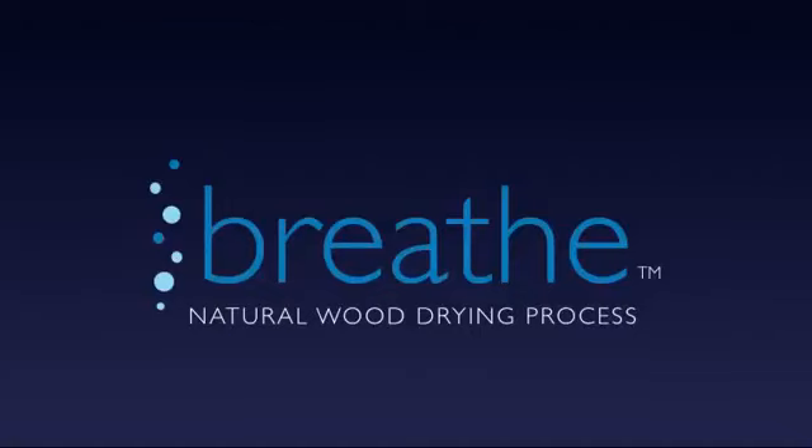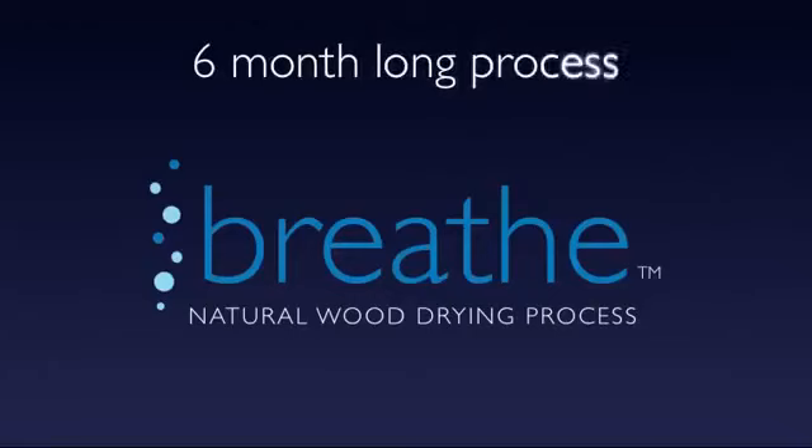People just do not do it because it's too expensive to bring the lumber in and let it sit there. Our proprietary drying process, which we call Breathe, is a six-month-long process. That allows nature to do what it's supposed to do, bringing the moisture content down slowly, so that when we do the final drying in one of our kilns or ovens, we're not unnaturally forcing the water out and losing the integrity of the product.